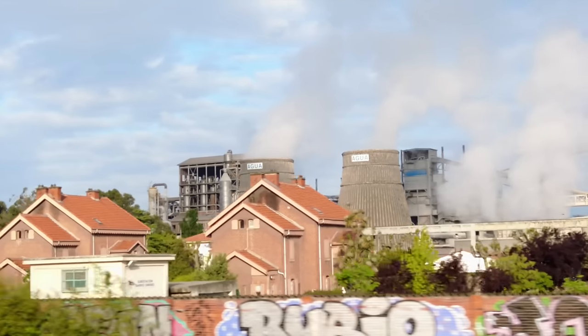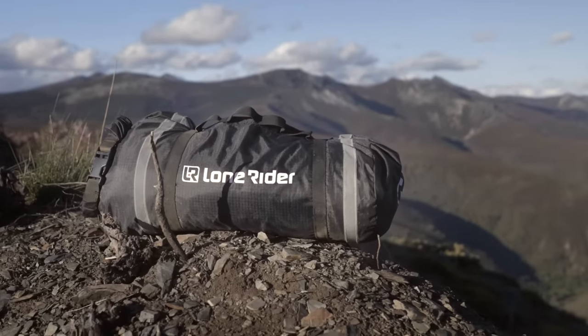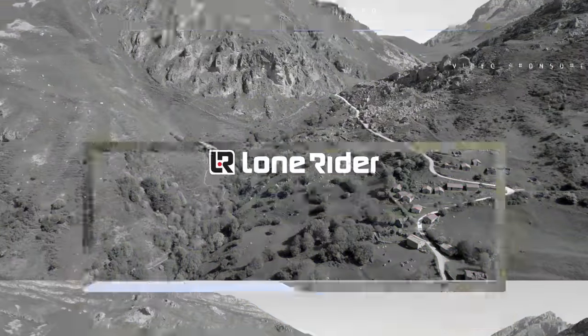It feels like the final seal of approval on this new adventure bike era where lighter is better, off-road matters and a 21-inch front wheel can work on the road. To tell you the story of how this Ducati is both great, slightly flawed and has left a soft spot in my heart, I've come to Spain. This was made possible by our clothing sponsor Liat and the sponsor of this video Lone Rider — grab a hot drink, some biscuits and we do a little adventure riding.